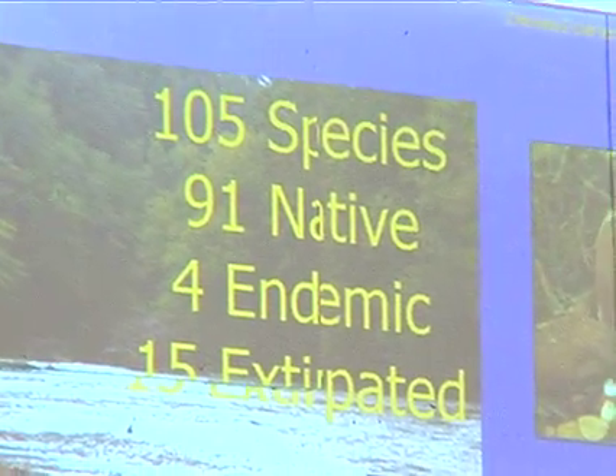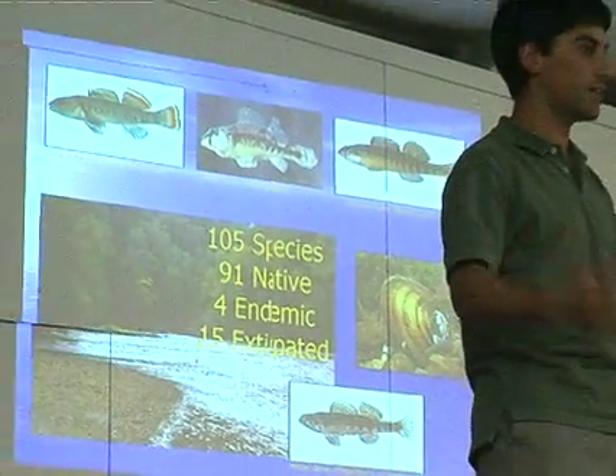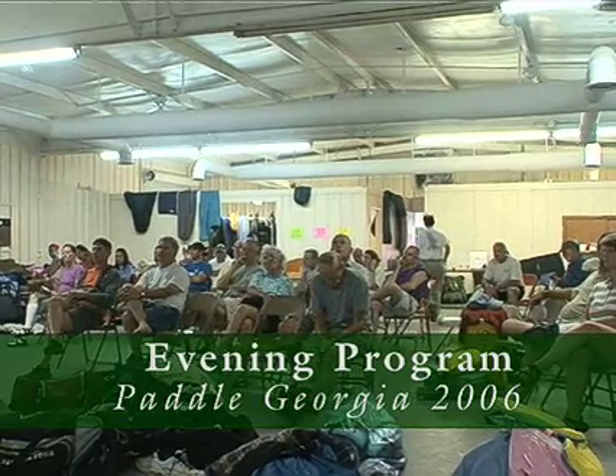The biodiversity we've got here is important not only on a national scale, but on a worldwide scale. 91 of those fish are native. 4 are endemic — that means they're not found anywhere else in the world, only in the Etowah Basin.